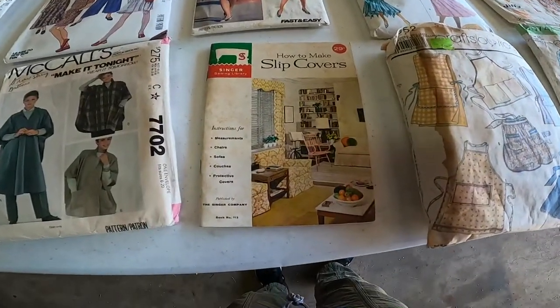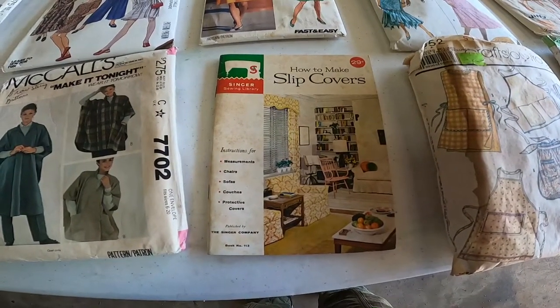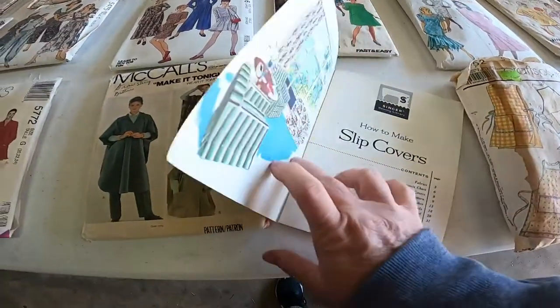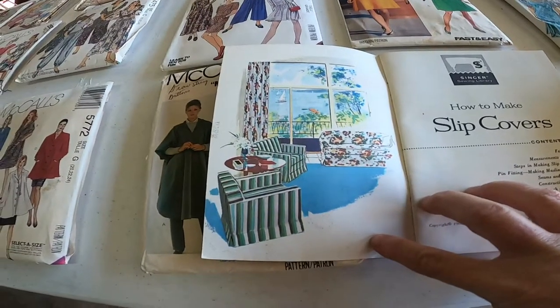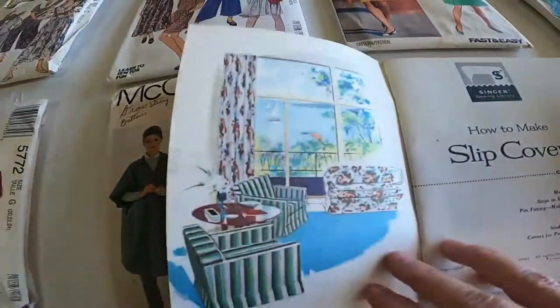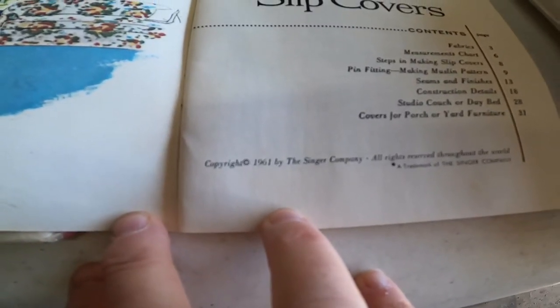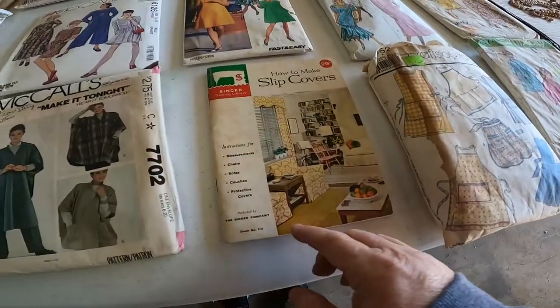There's also this in here — it's how to make slipcovers. It is from Singer. Look at the graphics, isn't that gorgeous? I love old books like this. Copyright 1961. See it right there. That is so cool.